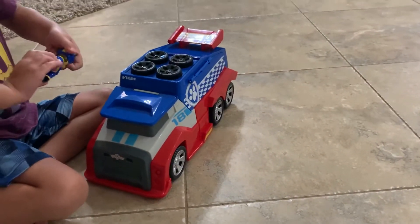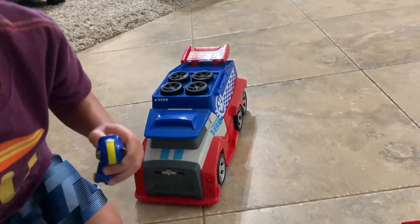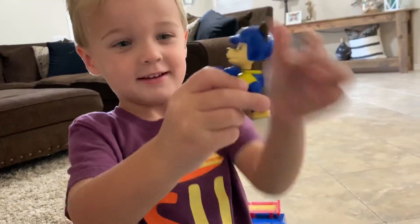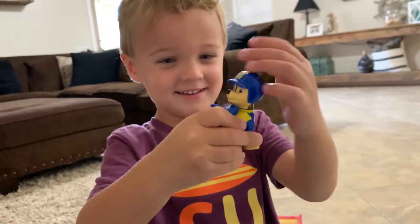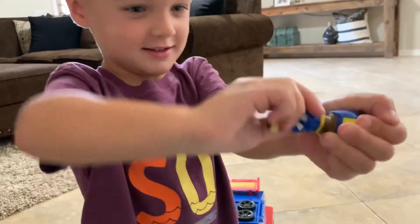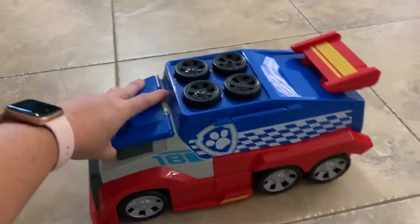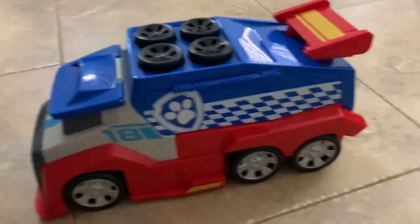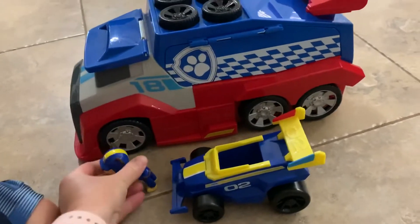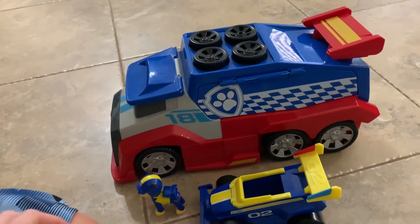Definitely recommend this. He got this a couple nights ago and it is definitely a hit. Chase's head moves - that's pretty cool. Definitely a fun toy. It's a little bit bigger size-wise, you can kind of see next to the pup - it's a pretty big toy, but definitely worth it.